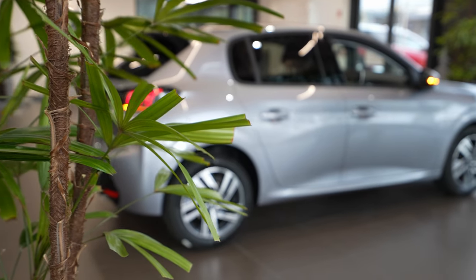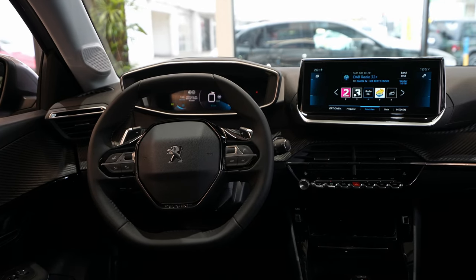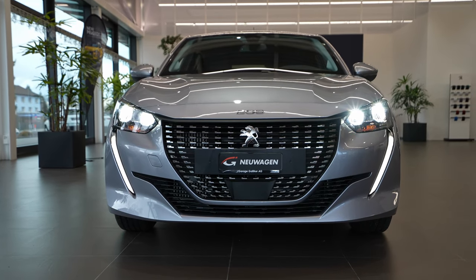Hey guys, welcome back to a new video. Today I'm with the new Peugeot 208 Allure Pack, and in this video I'll make the full review — interior and exterior. At the end of this video you will find out everything about the new 208 Allure Pack. I already reviewed the GT Pack and also the Active Pack, which is the entry-level version, and the top-end version. Now I chose to review the Allure Pack because it's the middle-range version.